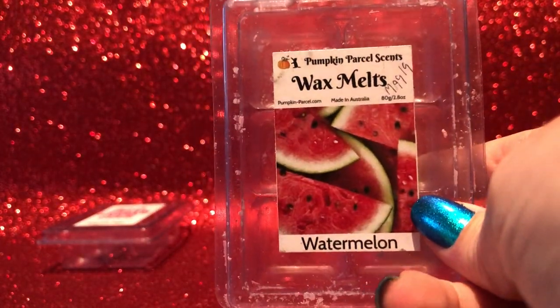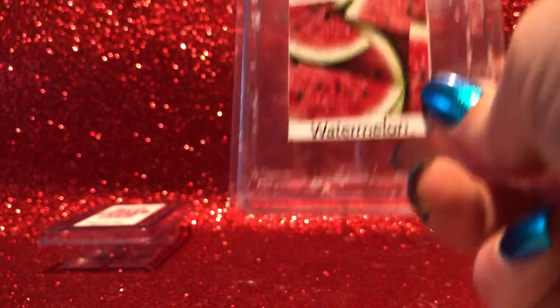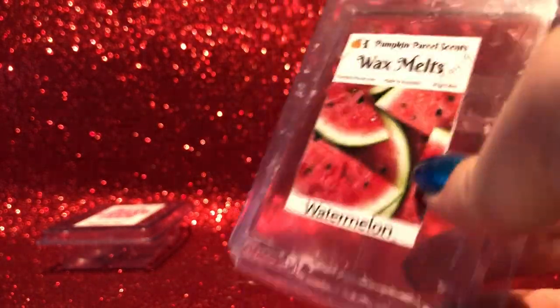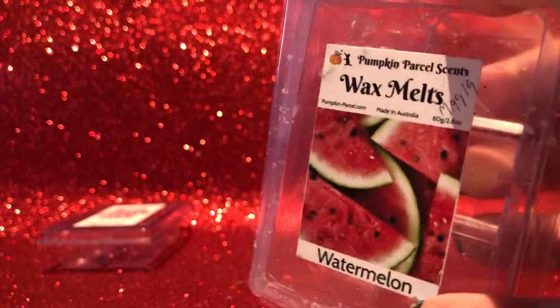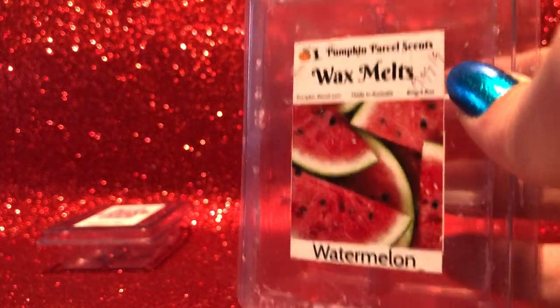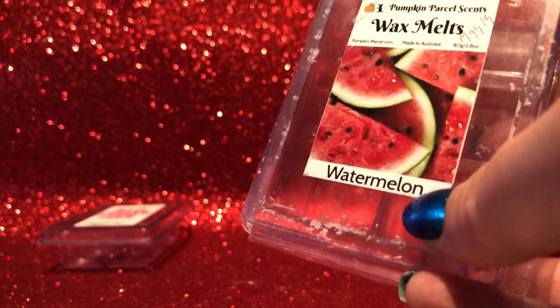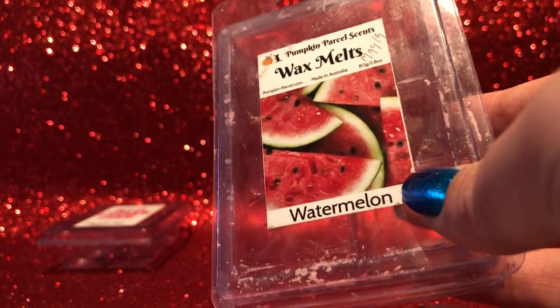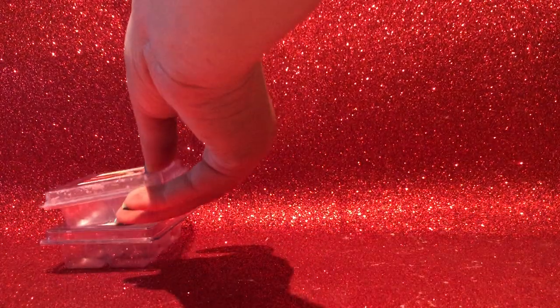From Pumpkin Parcel Scents — watermelon. It doesn't smell exactly like a watermelon; it's a bit creamier but quite refreshing, and it's not a super candied watermelon scent, which is nice. If I wanted watermelon on hand as a blender, this is probably the best single-note watermelon I've tried. But other than that, I don't think I'd repurchase it, though it threw pretty well.